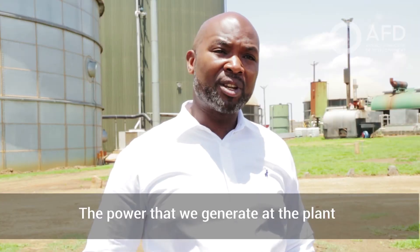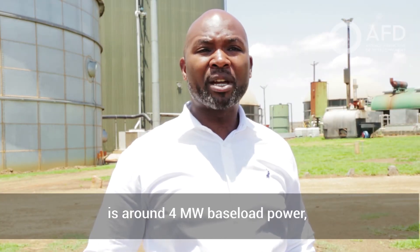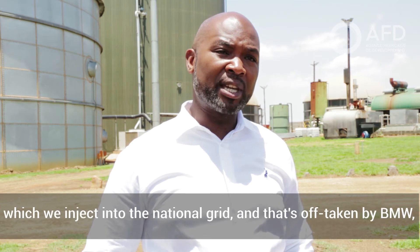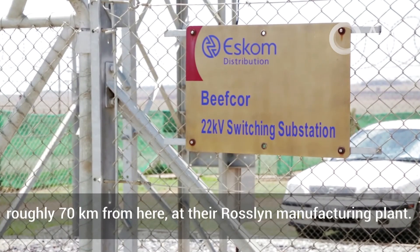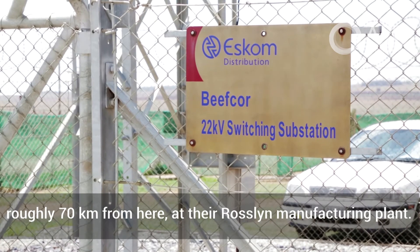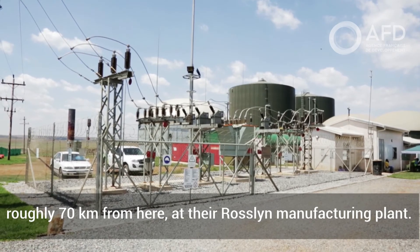The power that we generate at the plant is around 4 megawatts base load power, which we inject into the national grid, and that's off-taken by BMW, roughly 70 kilometers from here, at the Rosweird manufacturing plant.